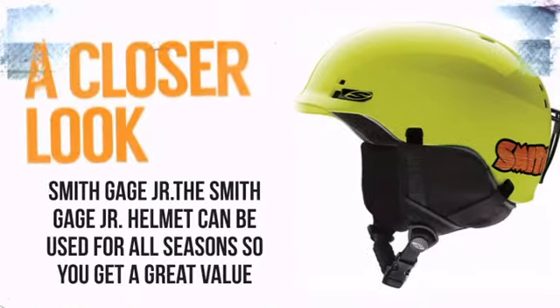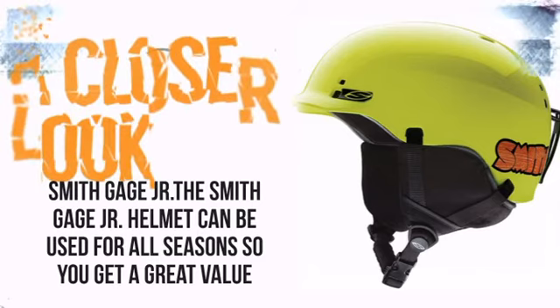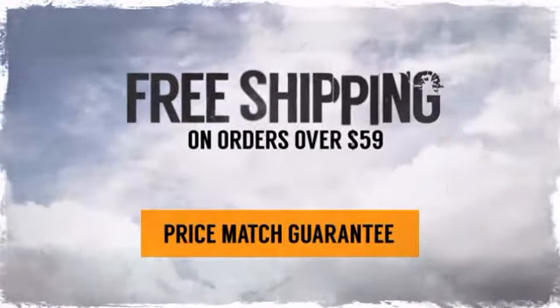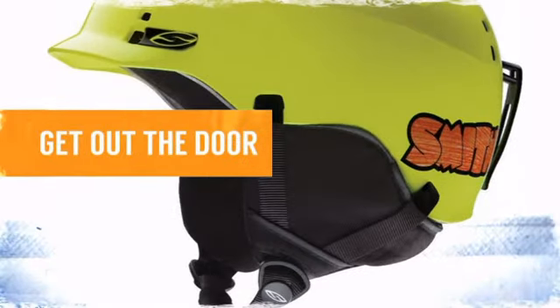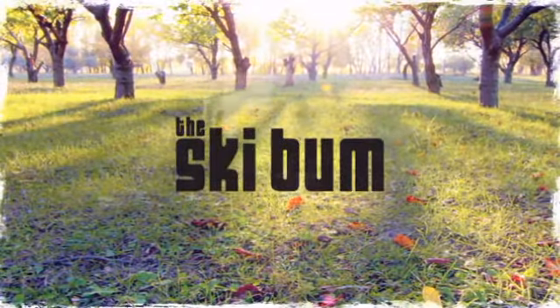So take a closer look at some of the features. And with our price match guarantee, there's nothing to stop you from taking the plunge. So pack your gear, get out the door, and make the world your playground. Order now at theskibum.com.